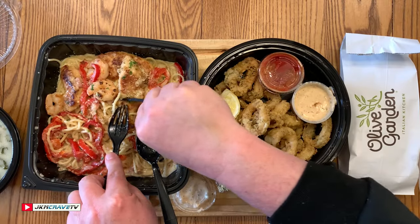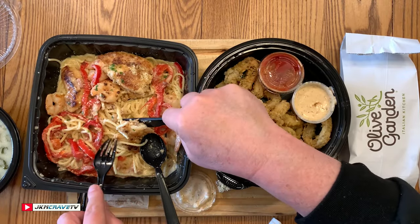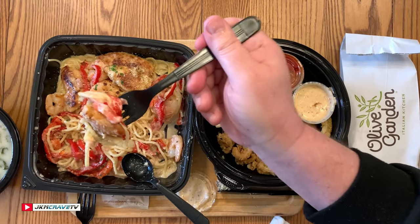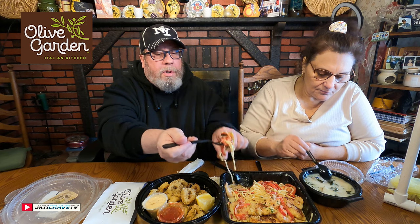I'm going to cut me up some chicken here. Guys, if you are lucky enough to live near Olive Garden, this is a knock-it-out-of-the-park 10-plus hit. I cannot find any faults with any of this. The soup — let me look it up — it says Toscana. Yeah, it's the Zuppa Toscana.